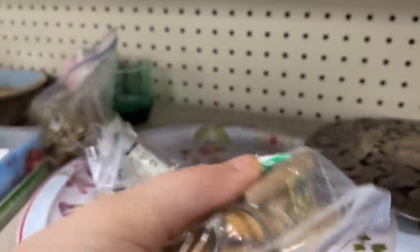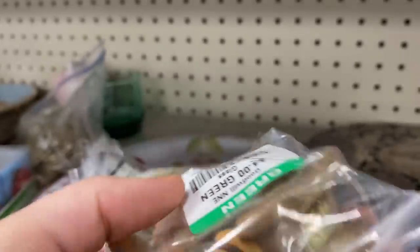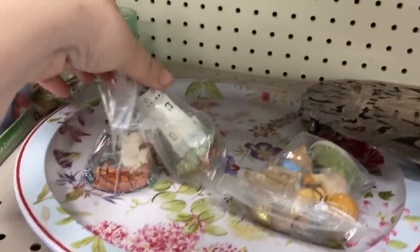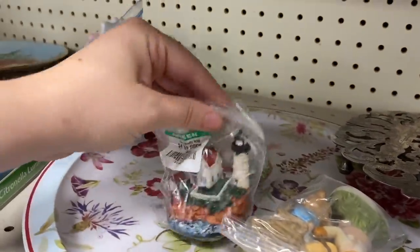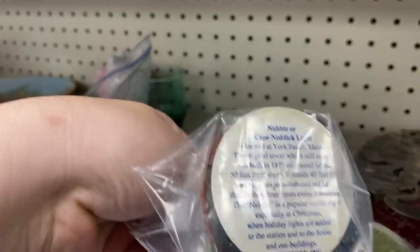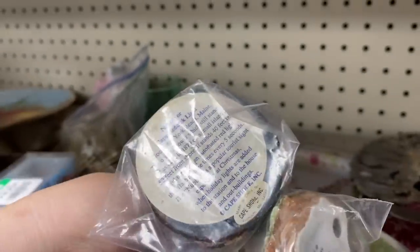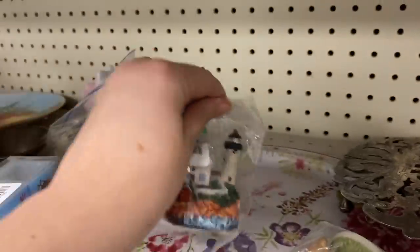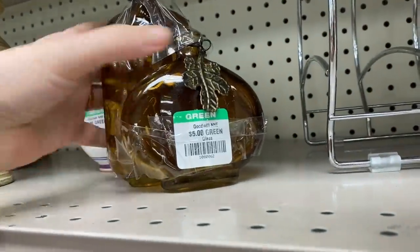This is a Berenstain Bear figurine — have you guys ever seen such a thing? I never even knew this existed. I always enjoyed those books as a kid. Speaking of Berenstain Bears, have you guys heard about the controversy on the spelling of it? There's this whole thing where people remember it being spelled one way and it's actually spelled a completely different way than they thought. Leave it down in the comments how you think it was actually spelled.